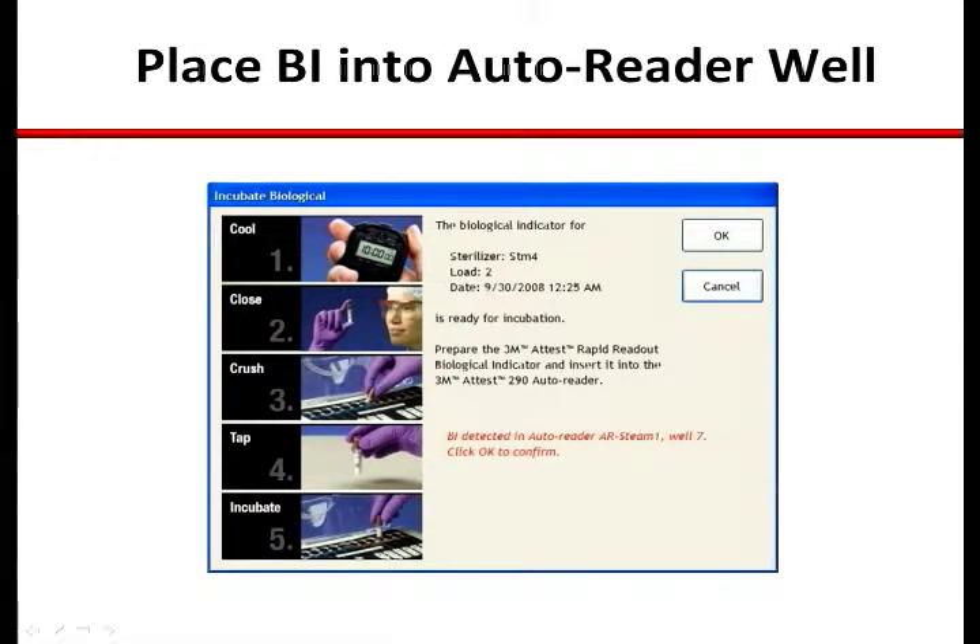The system will recognize the test BI as being placed into an appropriate well — in this case, AutoReader 1, well 7. This ties the result from well 7 to the test BI run in steam 4, load 2, as well as to all of the uniquely identified items in that sterilizer load.